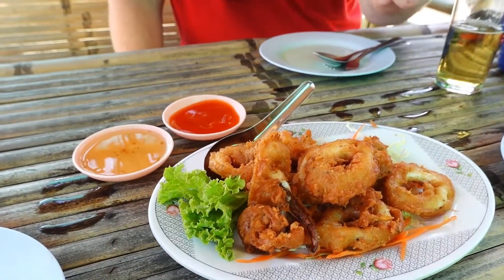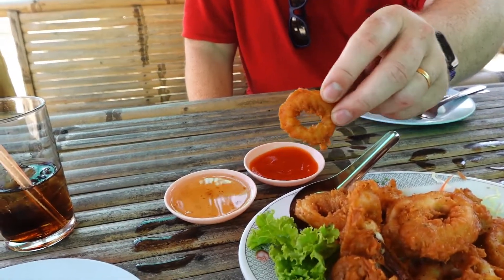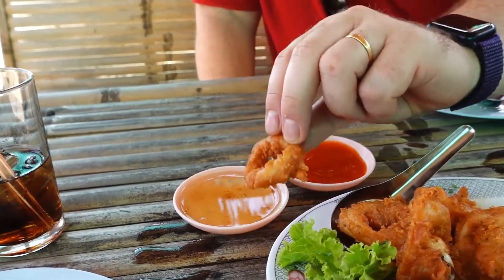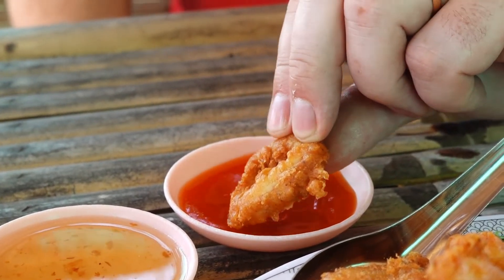We are back at the beach, ready to try some of this delicious food. We'll start with some tasting of the squid rings and there are two types of sauce: a child-friendly sweet plum sauce and a spicy sauce. So let's give it a try and take a bite.